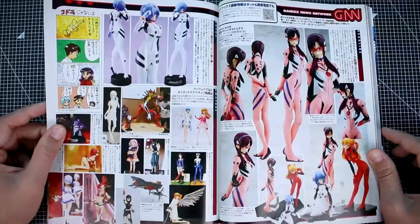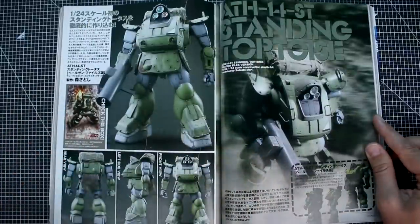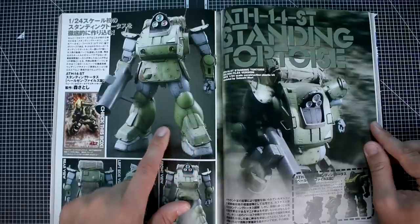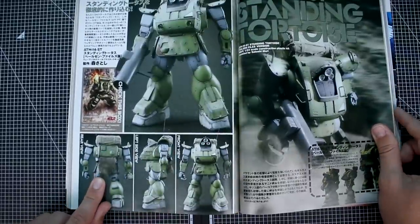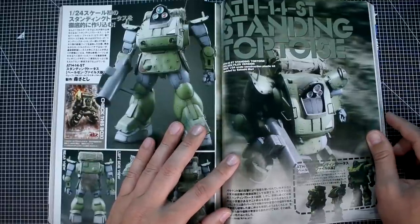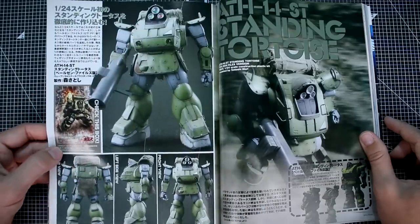The GNN Gainax News Network covers Evangelion character figures and stuff — the Eva-02 in beast form as what I'd assume is a resin garage kit. Then we have the Standing Tortoise — a Wave 1/24 scale construction kit modeled by Satoshi Mori. Really nice painting and weathering here, with a cloth cover at the back and what looks like a chain or net hanging off the back. Interestingly, there's a new version of the Standing Tortoise from Wave coming — the ST version, which includes a pilot figure inside.